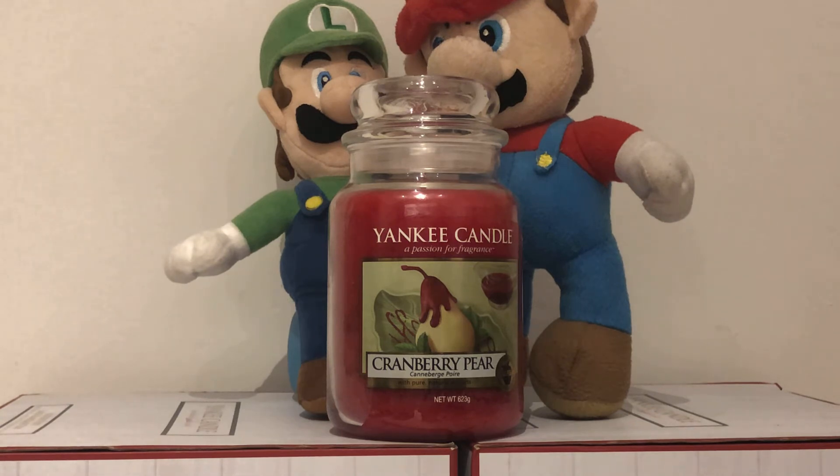So let's take a look at it. The colour is red and the label is a painting of a pear. This Yankee Candle Cranberry Pear is perfect for Christmas — this is a Christmas scent. And it smells of pear.